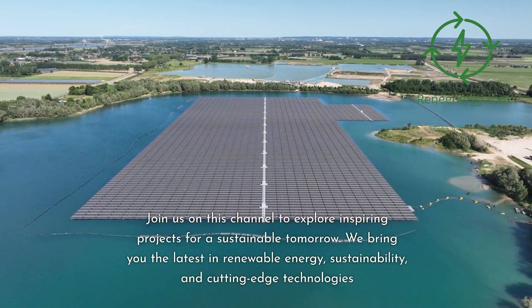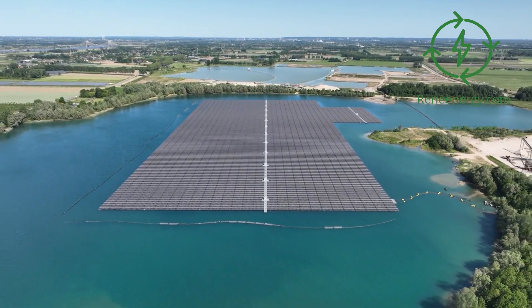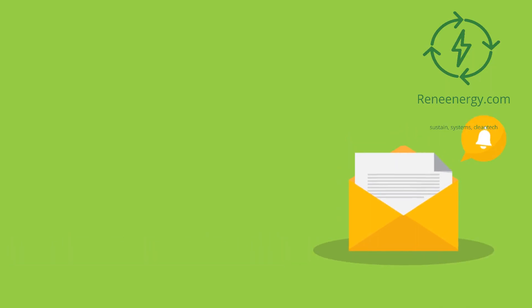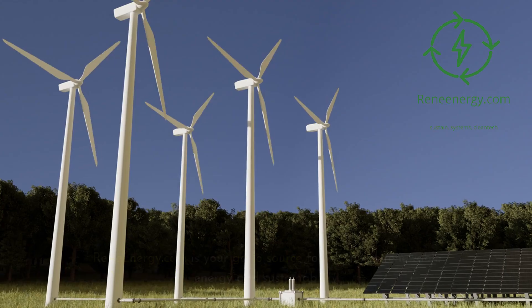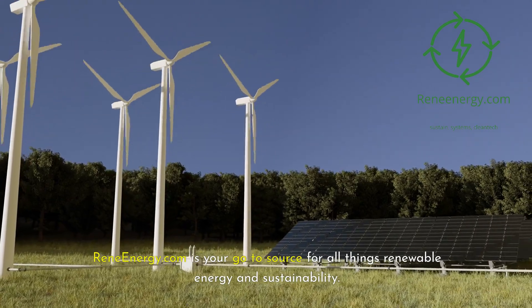We bring you the latest in renewable energy, sustainability, and cutting-edge technologies. For more in-depth information and resources, visit our website and subscribe to our newsletter for the latest updates and exclusive content. ReneEnergy.com is your go-to source for all things renewable energy and sustainability.